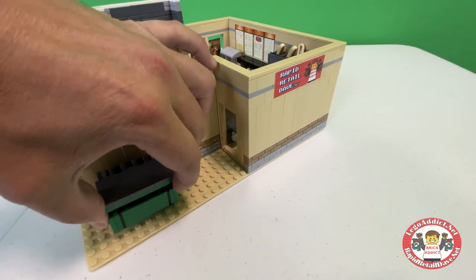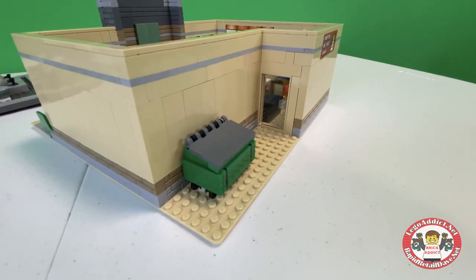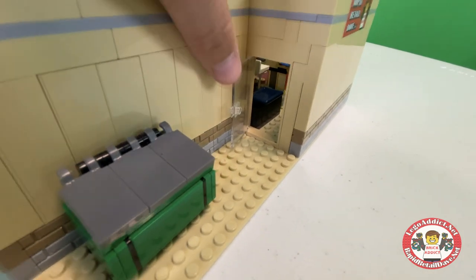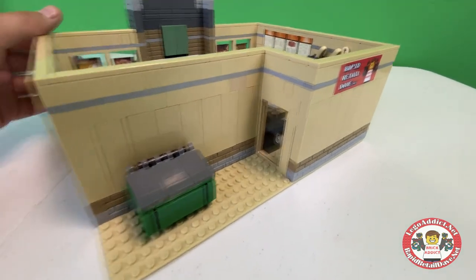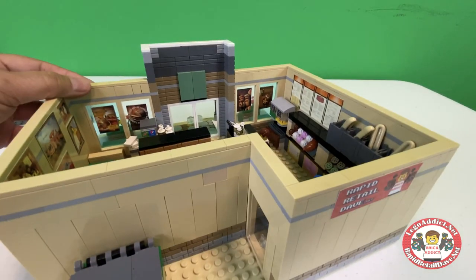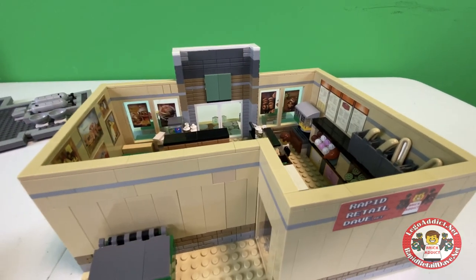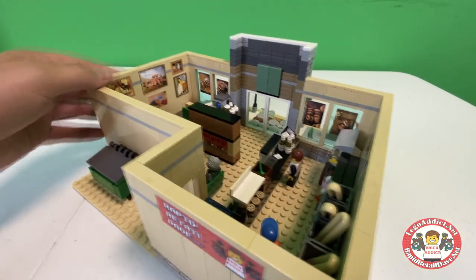Well, the lid's not wanting to open, but it does open. And it's a pretty cool dumpster. Got a door there. We do have a Rapid Retail sticker on the back, which can easily come off if it's not wanted to be there. Traditionally, we do not put a sticker here on this one, but we might do that this time, just for the fun of it.